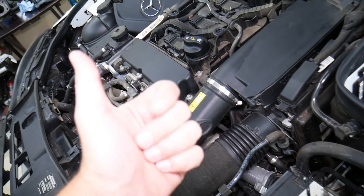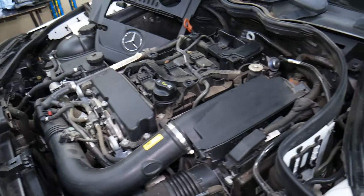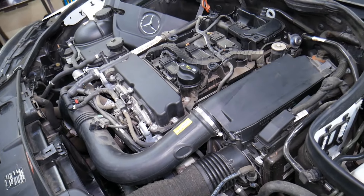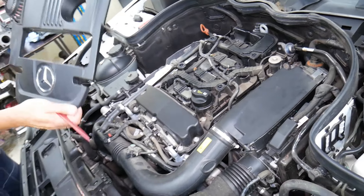And the last one, A9, means transmission fluid replacement, transmission filter replacement, and brake fluid replacement as well. Those are the services — hopefully this video will be helpful. I'll try to list those in the description of the video below. Thank you for watching, see you next time.